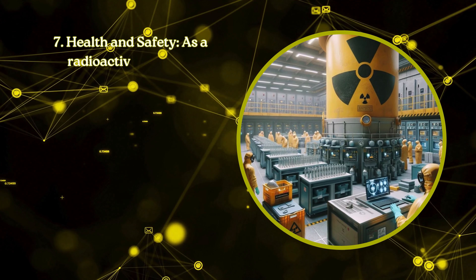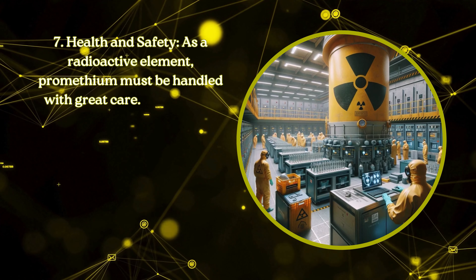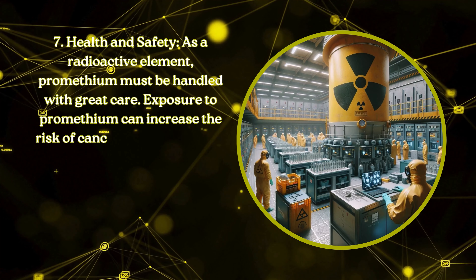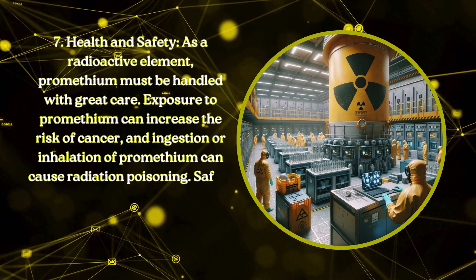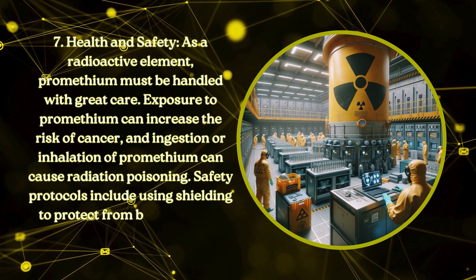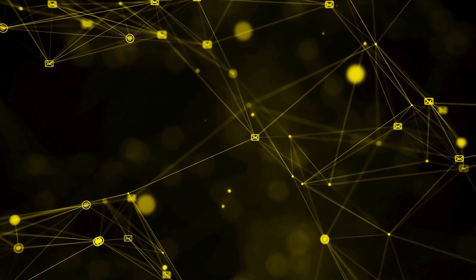Health and safety. As a radioactive element, promethium must be handled with great care. Exposure to promethium can increase the risk of cancer, and ingestion or inhalation of promethium can cause radiation poisoning. Safety protocols include using shielding to protect from beta radiation emitted by promethium isotopes.